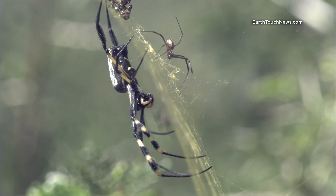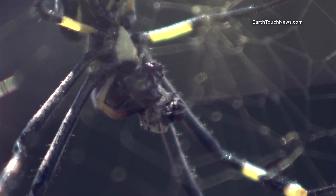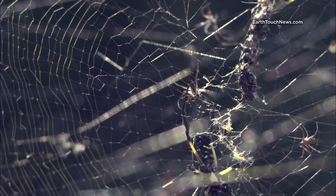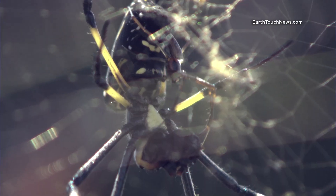Mating is treacherous for male orb spiders. They have to do the deed while she's distracted, like when she's already eating something else. One wrong step, and they're dead.